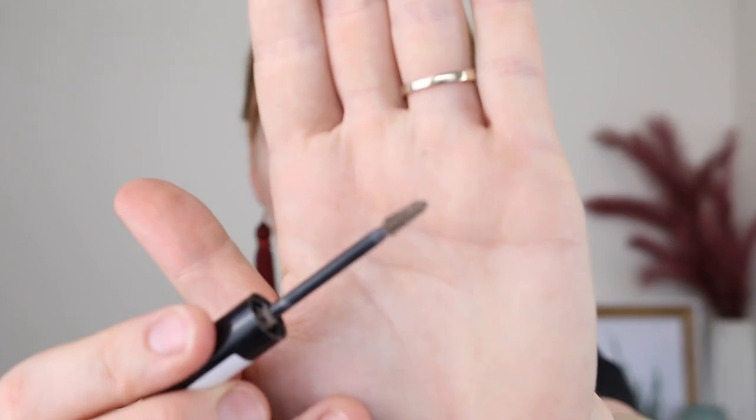On to eyebrows. I have one of the Essence Make Me Brow brow gels. This is freaking amazing. It's got a really, really tiny wand, which I love because I like to be nice and precise. You can definitely tell that it gives your brows a lot of volume and just makes them look more hairy, which is what I need. I've already got another one of these in my collection.